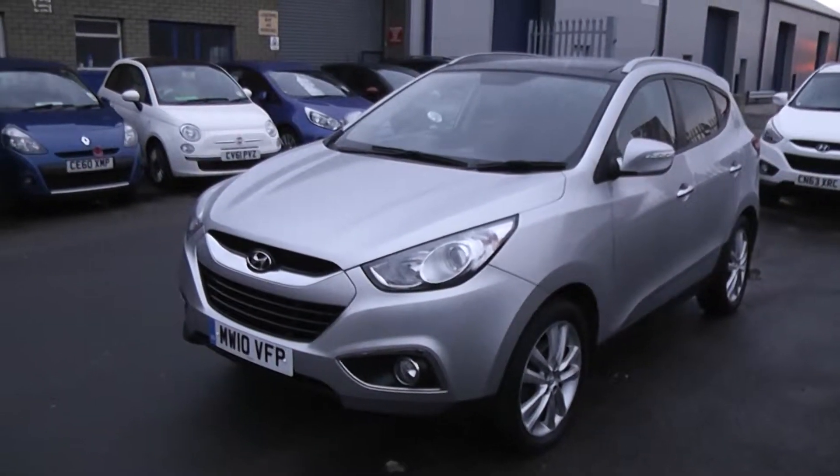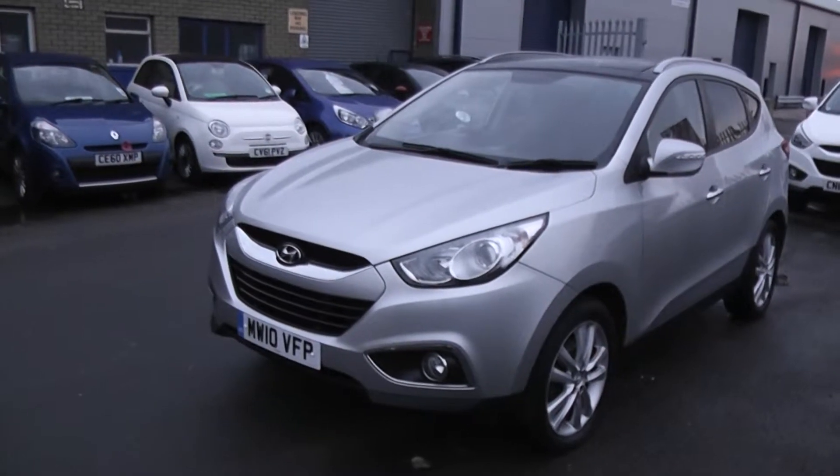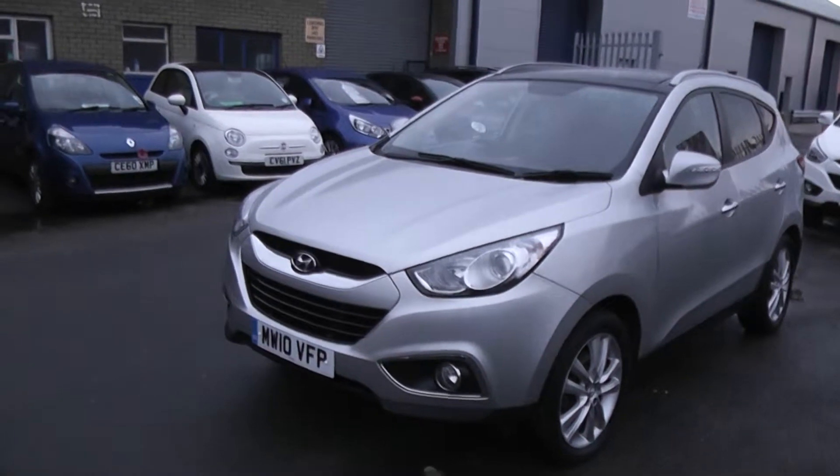Welcome to us at Wessex Garages Cardiff. Here we have a Hyundai iX35. This car is registered on a plate. It's in silver. It has front fog lights and the bodywork is in excellent condition all around this car.